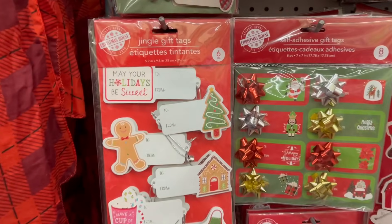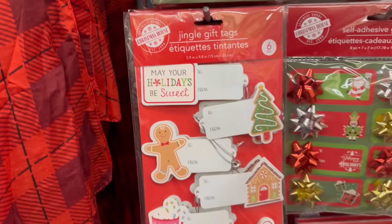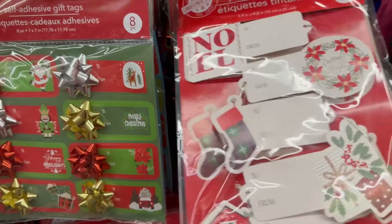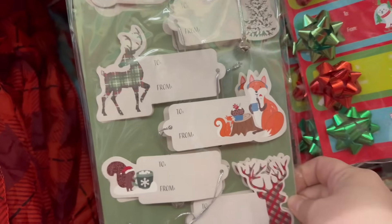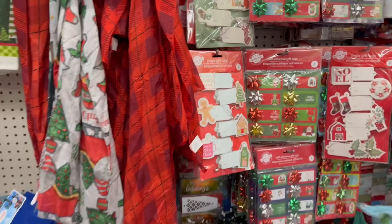Look at how adorable these gift tags are — they jingle! You get six of them for $1.25. They also have ones with campers, deer, and a fox design. Those are super cute for $1.25.